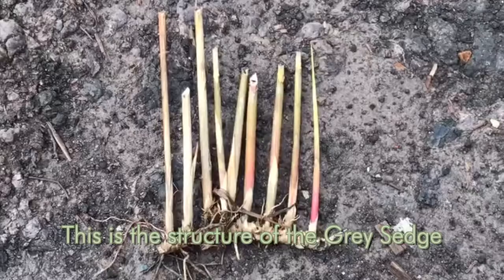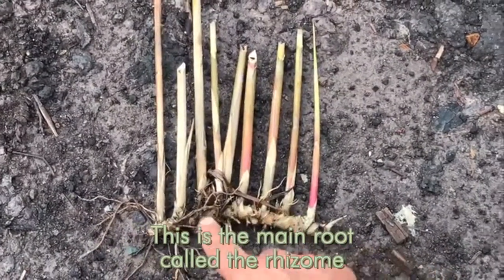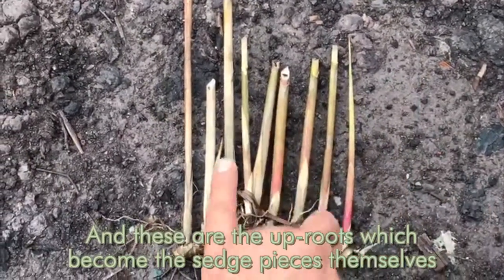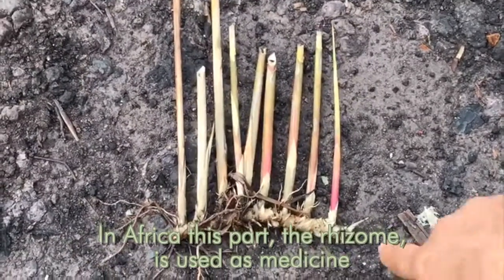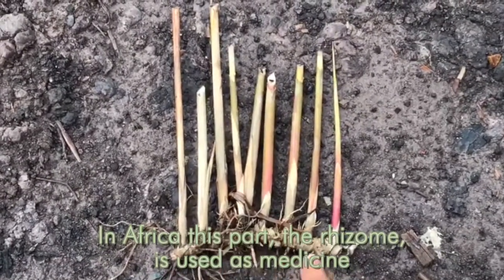Look at that. This is the structure of the gray sedge. This is the main root, called the rhizo, and this is always under water. And these are the uproots, which become the sedge pieces themselves. In Africa, this part — the rhizo — is used as medicine.